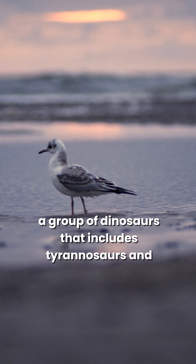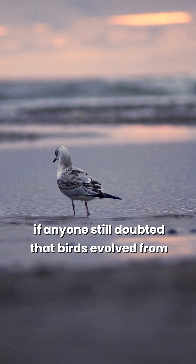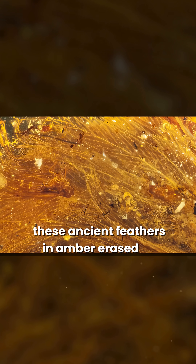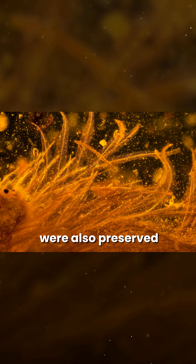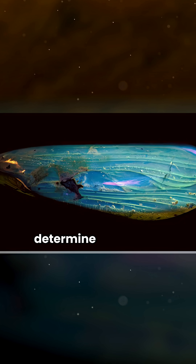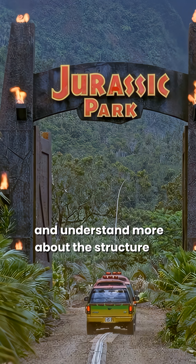Scientists believe the tail belonged to a young coelurosaur — a group of dinosaurs that includes tyrannosaurs and modern birds. If anyone still doubted that birds evolved from dinosaurs, these ancient feathers in amber erased all uncertainty. But that's not all: traces of iron, a product of hemoglobin decay, were also preserved inside the stone.